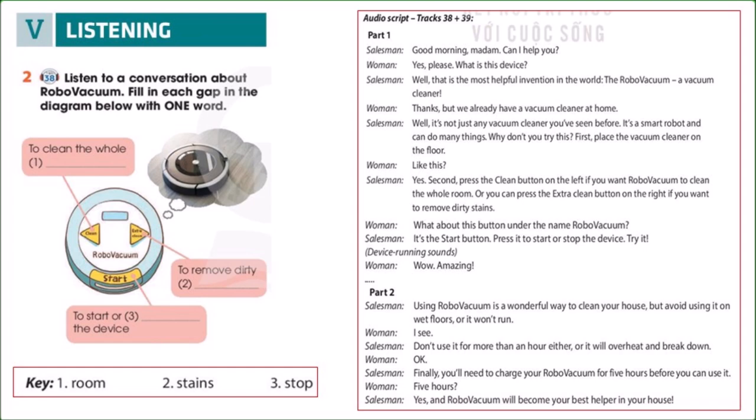Why don't you try this? First, place the vacuum cleaner on the floor. Like this? Yes. Second, press the clean button on the left if you want robo-vacuum to clean the whole room. Or you can press the extra clean button on the right if you want to remove dirty stains. What about this button under the name robo-vacuum? It's the start button. Press it to start or stop the device. Try it.